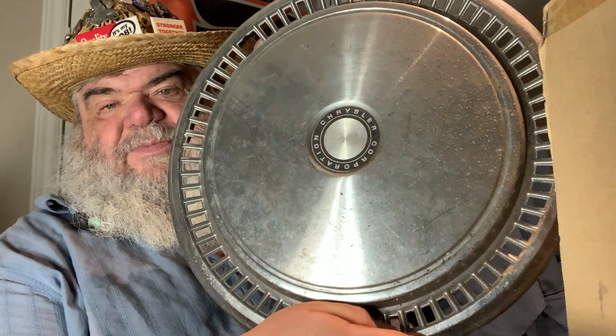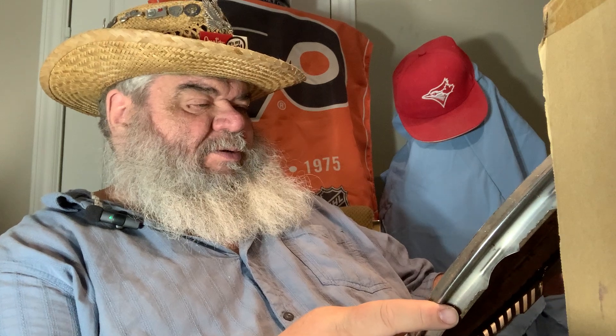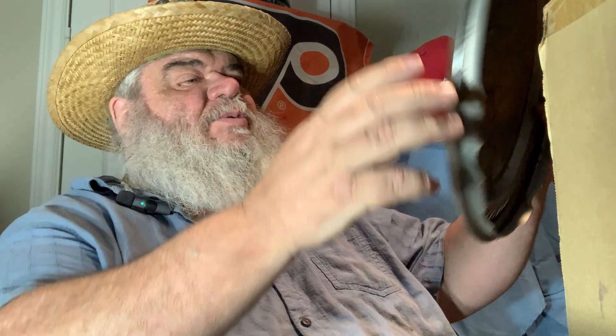These are basically wall hangers, fence hangers — things and stuff. Although this one is in pretty good shape — Chrysler Corporation. I think what I will do is take them outside and find an old metal bin and soak them, maybe wipe them a bit, and then see.